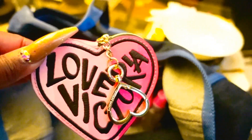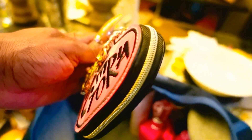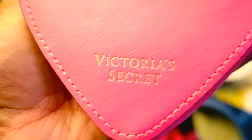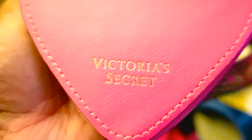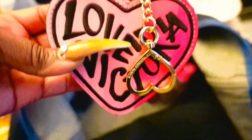I have my Victoria's Secret Love Victoria Heart Zip Case. You can put whatever you like in here — it has a key ring, it's pink all the way around with a black zipper and gold hardware. Inside I just keep my toothpicks and dental floss.